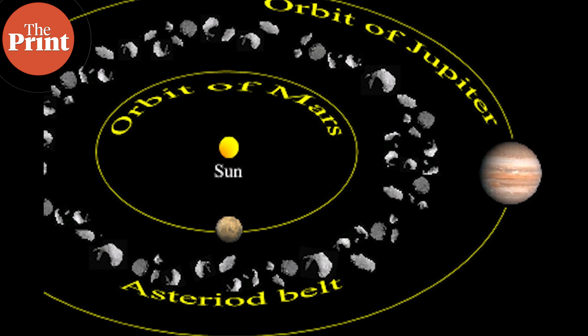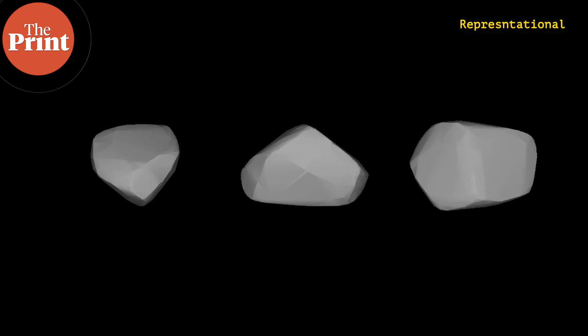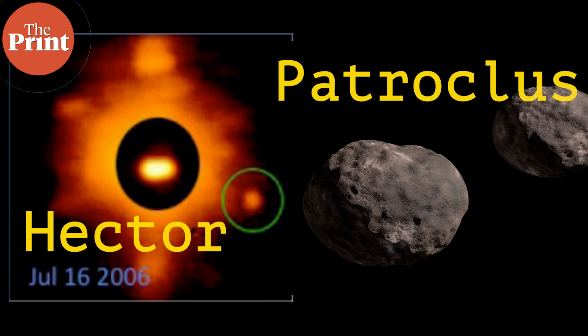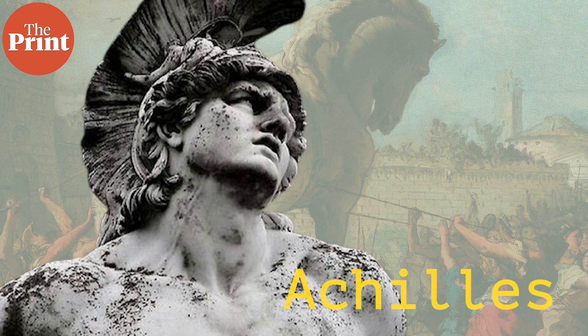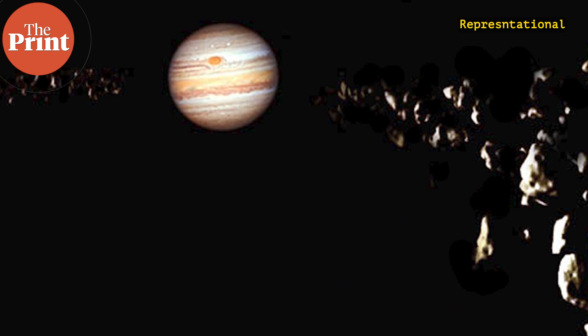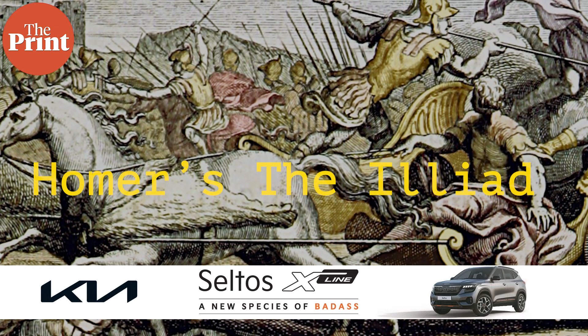There is another group of asteroids that actually share the same orbit as Jupiter when they go around the sun. The first of these was discovered in 1906 and was named Achilles after the legendary Greek warrior. Then two more were discovered: Hector and Patroclus — all characters from the Trojan War in Homer's the Iliad. Hector was the greatest warrior in Troy, finally killed by Achilles, and Patroclus was a childhood friend and lover of Achilles. As astronomers discovered more of these asteroids sharing Jupiter's orbit, they came to be known as the Trojans.